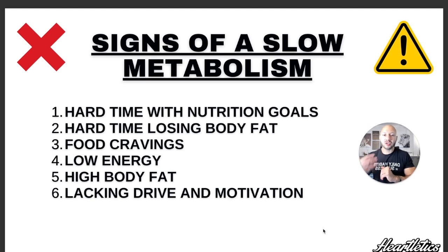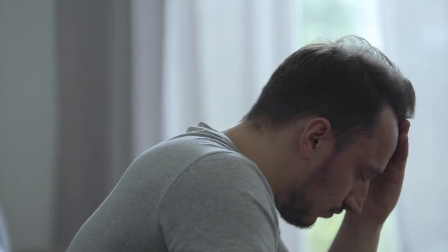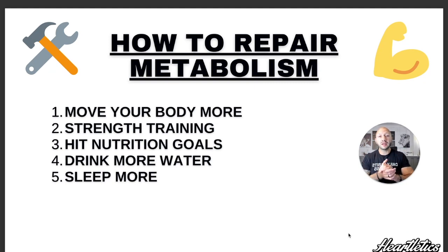The sixth and last sign of having a slow metabolism is constantly lacking drive and motivation. If you find yourself waking up and it feels like Groundhog's Day, or if you constantly say 'I'm gonna get started on Monday' or 'after the holidays,' but that time comes and you make up another excuse — you might be struggling with a slow metabolism because there's no drive, no motivation, no willpower, no urgency to make a change. So let's go over what we can do to help repair your metabolism so you can start losing more body fat, having more energy, more confidence, and improving your overall health.